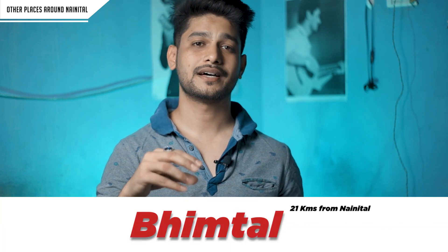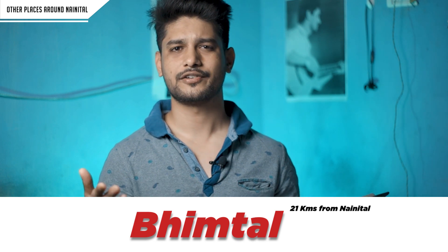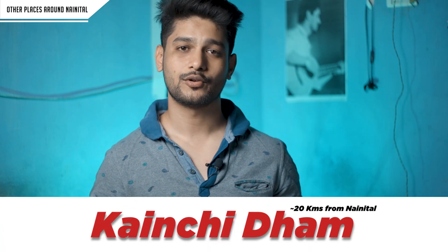For day trips from Nainital, the first location is Bhimtal. It is about 20-25 km away, roughly a 1-hour drive. Bhimtal is a lake with a small island in the middle where you can do boating. The second location is Kainchi Dham Temple, dedicated to Karoli Baba. Facebook and Apple CEOs have also visited this temple.